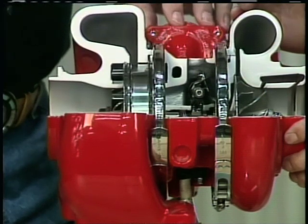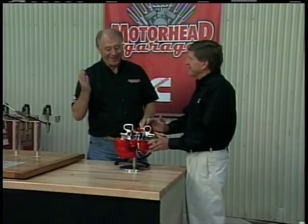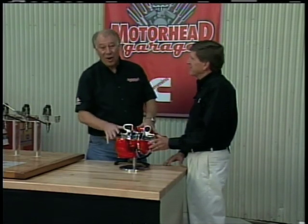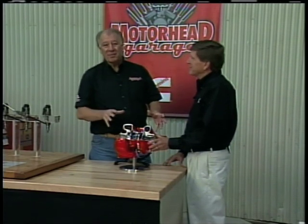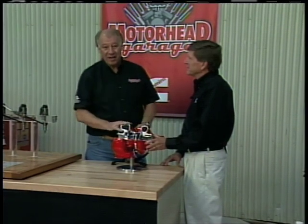Where did that come from? The Jake brake was actually invented by Clessie Cummins. What a piece of equipment this is. This is all part of a whole system designed to make diesel engines run more efficiently and a heck of a lot cleaner.